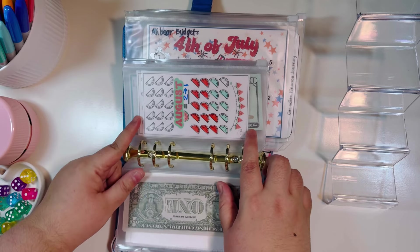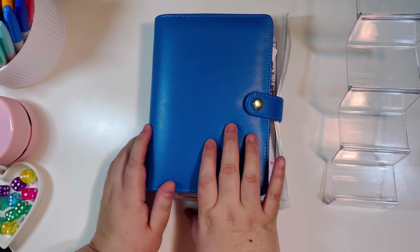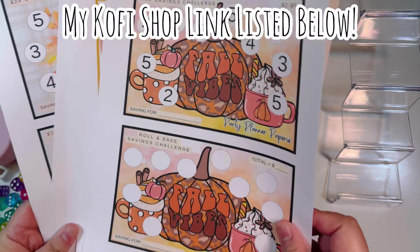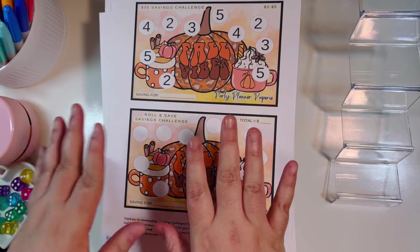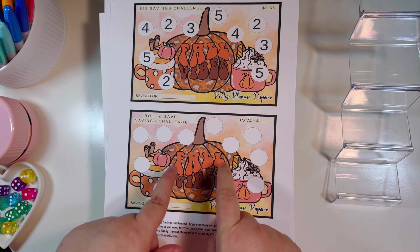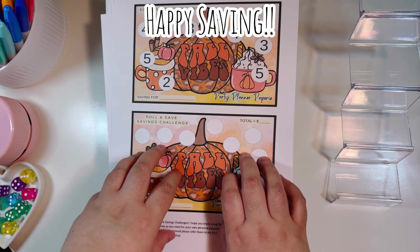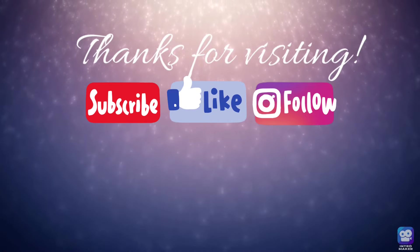That's everything for my summer binder today — we saved another fifty dollars in this binder! Make sure you check out Lil's channel and all the creators I showcased today — links are all down below. Also check out my Ko-fi shop for the freebies I mentioned and so many others; there are multiple sizes of challenges and freebies for crafters too. I hope you got some inspiration for your financial freedom journey. Thanks so much for watching, everyone — happy saving, and happy fall y'all!